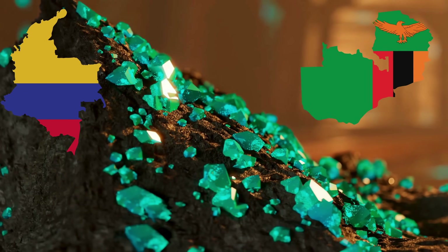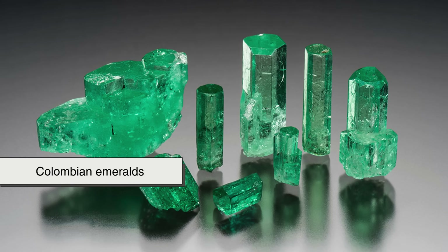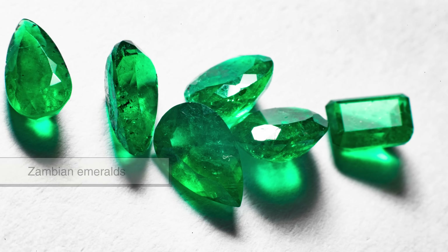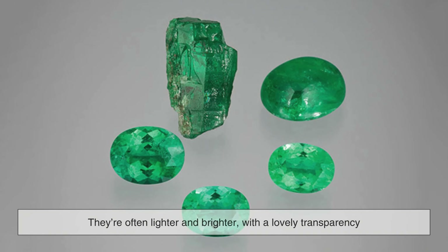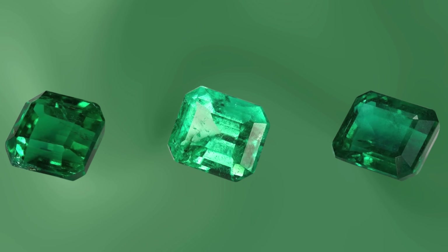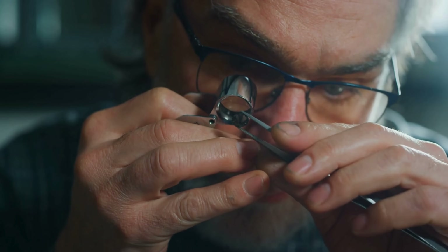Emeralds are mined in a handful of places — Colombia, Zambia, Brazil, Ethiopia, Afghanistan, and a few others — and emeralds from each country have their own personality. Colombian emeralds are known for their vibrant bluish-green color and incredible clarity. Zambian emeralds tend to be a deeper, more saturated green with a slightly cooler tone, thanks to their higher iron content. Brazilian emeralds are often lighter and brighter with a lovely transparency. Even if you placed three emeralds of the exact same carat weight side by side — one from each country — they'd look and feel completely different, not just in color but in texture, brightness, and character.